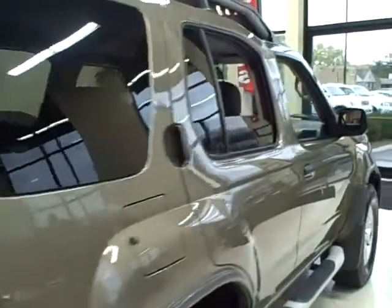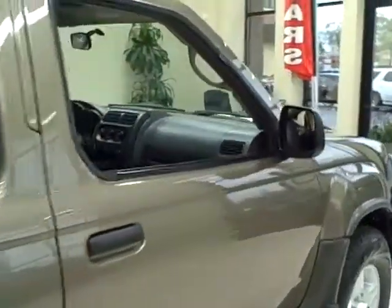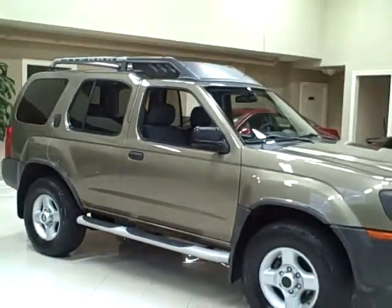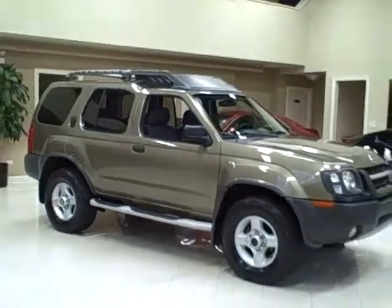It comes equipped with running boards, a tow package made to haul up to 5,000 pounds, and off-road tires. Its rugged good looks make this clean SUV a great choice.